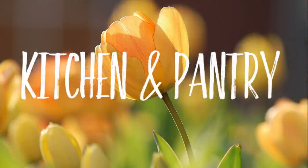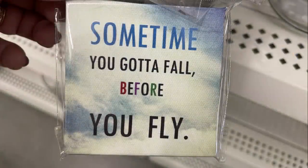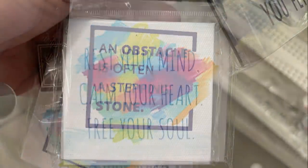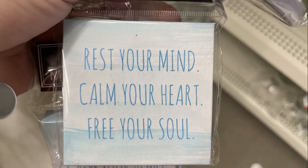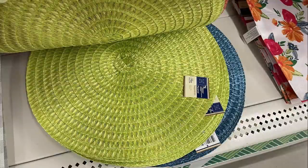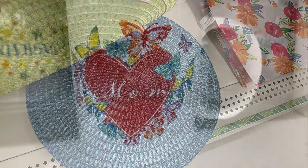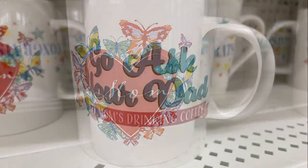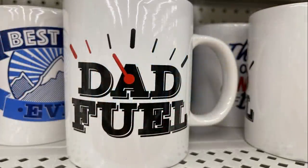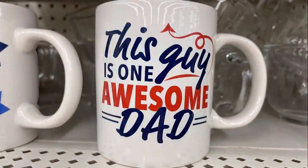Over in the kitchen and pantry aisle, they had stretched canvas magnets with sayings like 'Sometimes you gotta fall before you fly' and 'Rest your mind, calm your heart, free your soul.' They also had round placemats in three colors for summer to match their springtime dishes, and they started putting out Mother's Day and Father's Day coffee mugs.